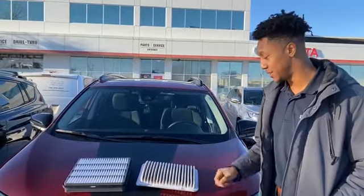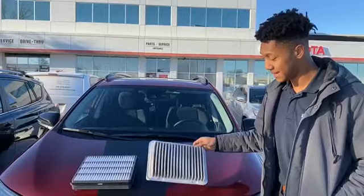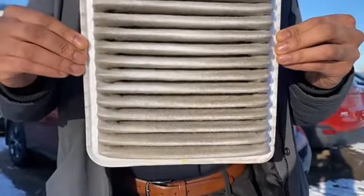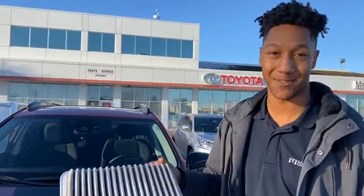Now I want to show you the difference between a dirty engine air filter and a clean one. This one here is a dirty engine air filter. You might find leaves, dirt, a lot of dusty material found in these, which causes your engine to suffocate.